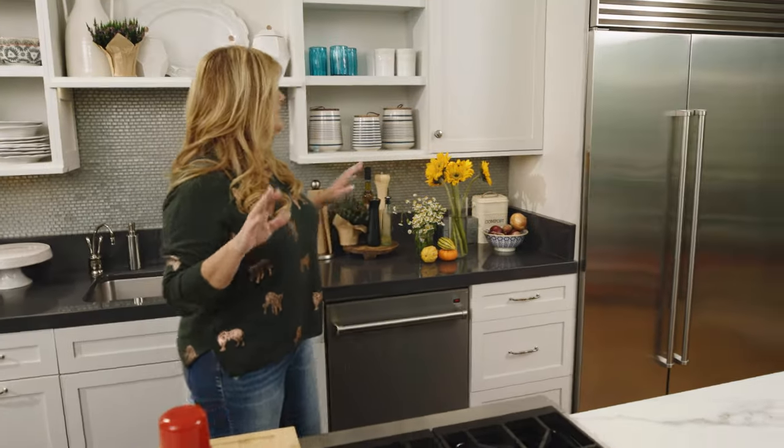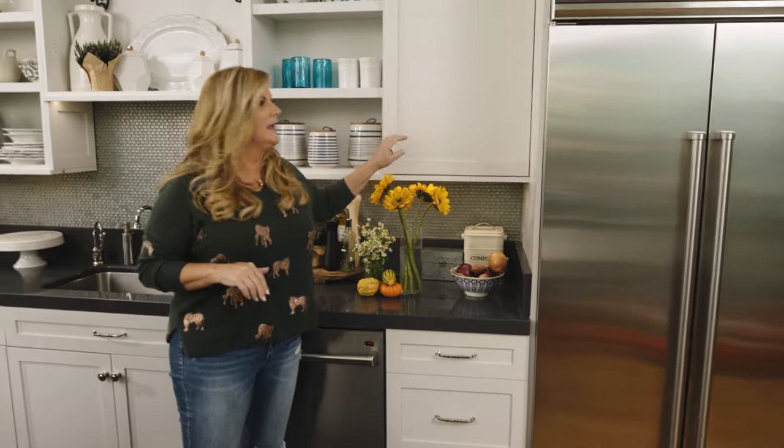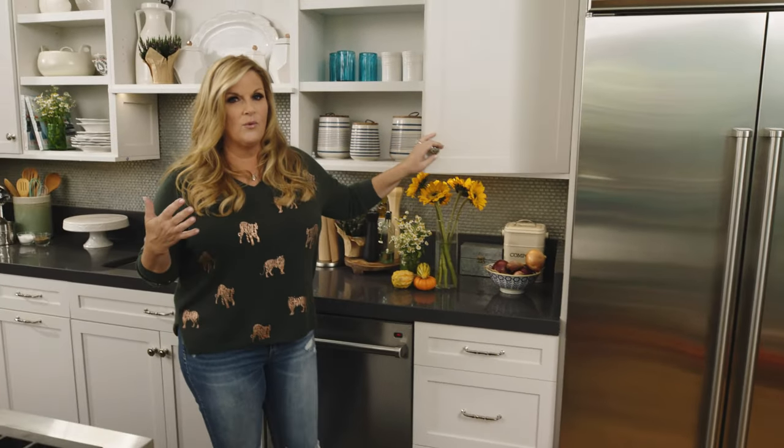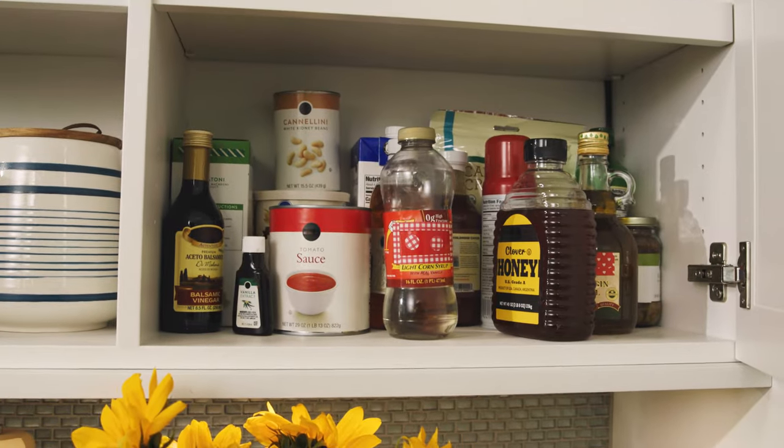This is a working set kitchen, which means it's always perfect. And if you ever see me on the show go over to the pantry — it's just a cabinet, and it's usually stocked with whatever we need for whatever we're making on that day. So this is where you're going to find kind of the show stuff.